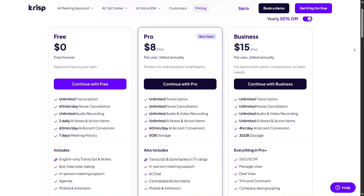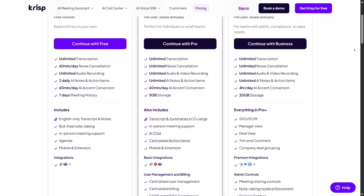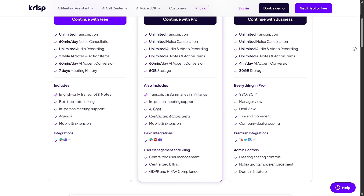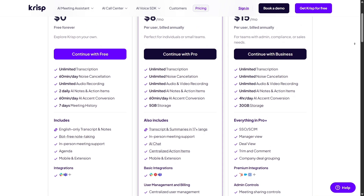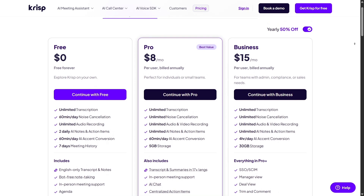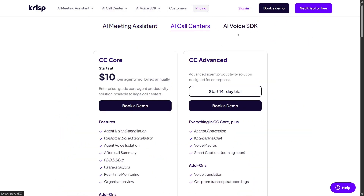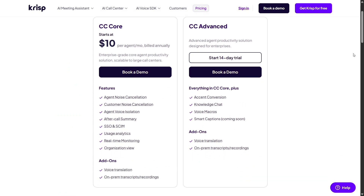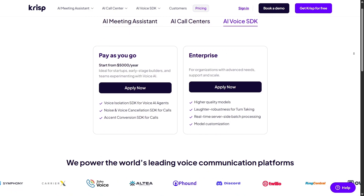Pricing is pretty straightforward. CRISP has a free plan that gives you 60 minutes a day to test out noise cancellation and transcription, which is perfect if you just want to use it occasionally. For heavier users, there's the pro plan starting at around $8 per month, which unlocks unlimited noise cancellation and meeting transcription features. For teams, there's also a business plan with advanced analytics and centralized management, offering bulk discounts and more integrations. It's a fair model because you can try it out for free, then scale as your needs grow.